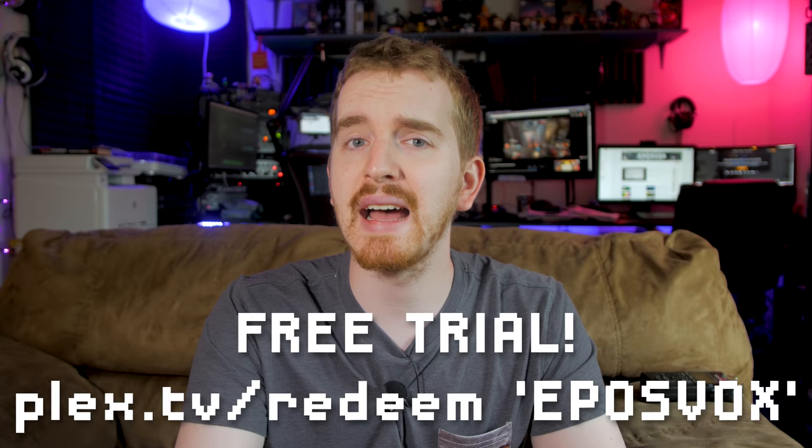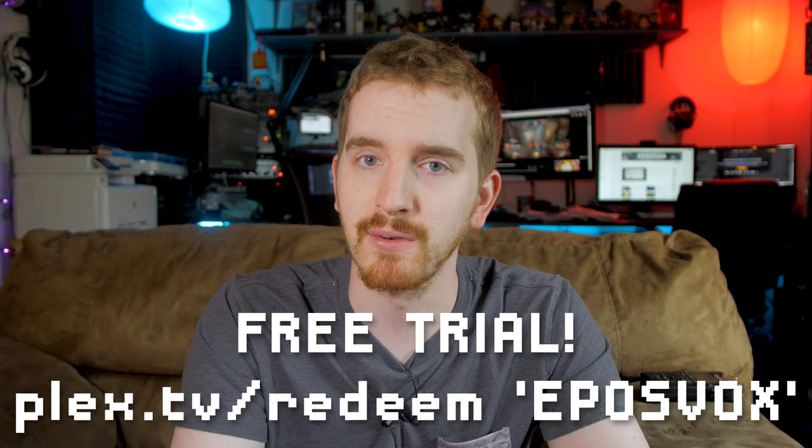As an added bonus, I'll have — for the first time they've ever really done this — a free 3-month code to try out Plex Pass for yourself. You can head on over to plex.tv/redeem or the link in the video description and enter the code EPOSVOX into the gift code field. This will only work if you've never subscribed to Plex Pass before, but it's a great option to try it for yourself.